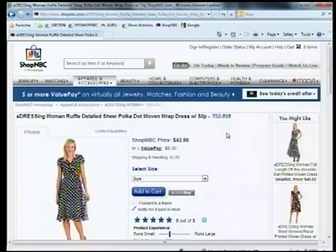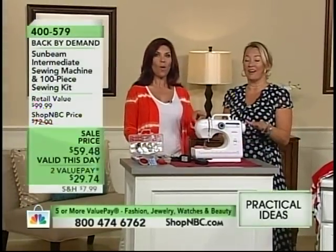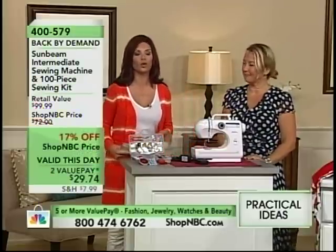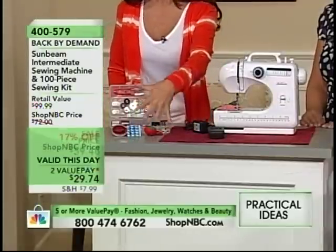It's coming up next in two hours, so it's going to be fantastic for you. This is from Sunbeam. We've talked about this — we love it. It has sold out the last two times it's been here. It's a 100-piece set. You get the foot pedal, you're getting your AC adapter, you're getting everything you see here plus the sewing kit.